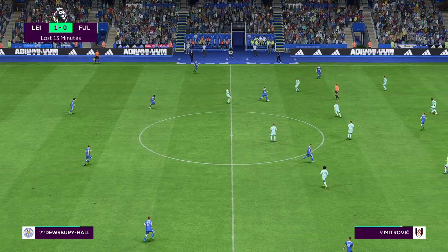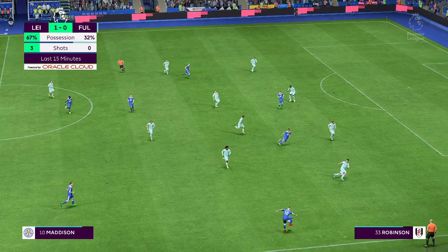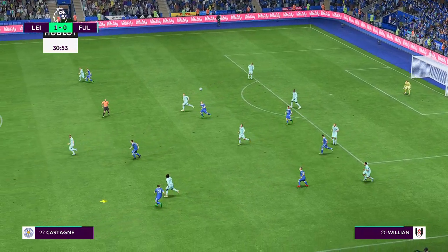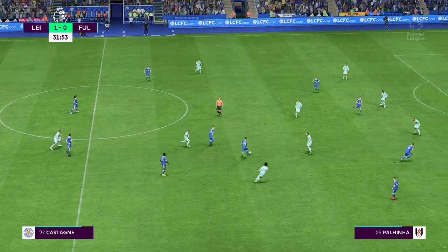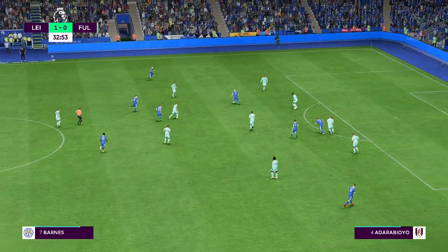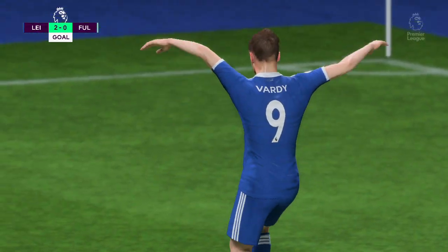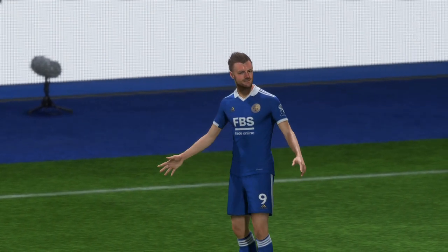Leicester have controlled the ball for most of the last 15 minutes, creating lots of chances now. And you think if they do get another, it's going to be tough for the opposition to find a way back into this. First they have a bit of defending to do, making sure nothing untoward happened. Sitting deep like this might be a dangerous game. Vardy — another goal! And now it's a matter of avoiding any silly mistakes.